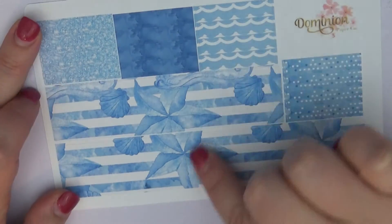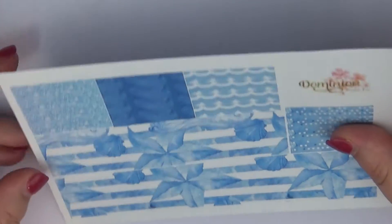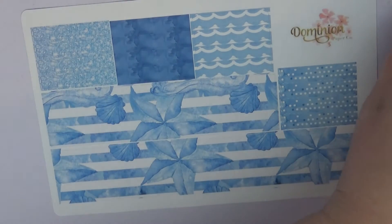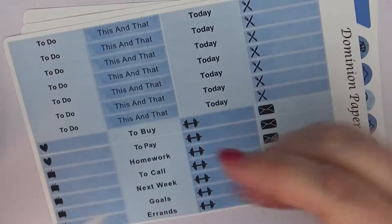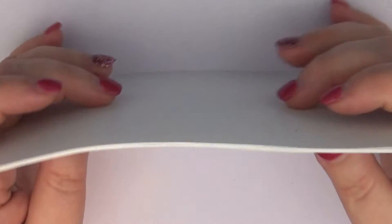We also have the bottom washi and washi for throughout the spread. That bottom washi is really really cute. I really love this kit and I'm so excited to use it closer to summer. Like I said, summer is probably going to be a lot of nautical — just giving you all a heads up because I love me some nautical.